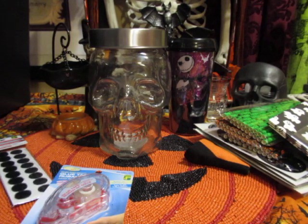Anyways, that is my Dollarama haul. If you liked this video please give it a thumbs up, don't forget to subscribe, and don't forget to leave a comment down below. Thank you. Bye!